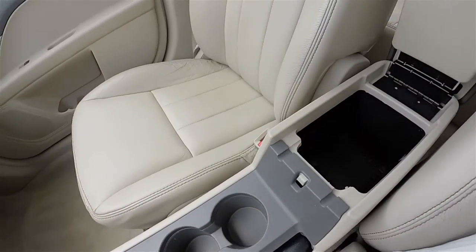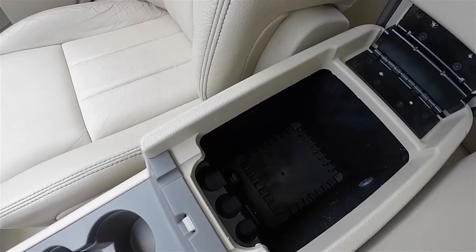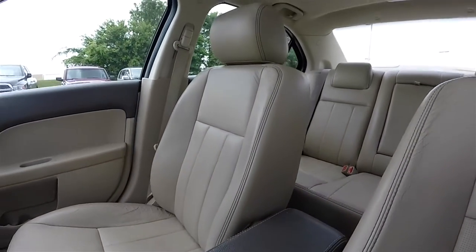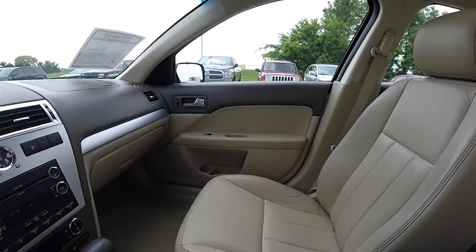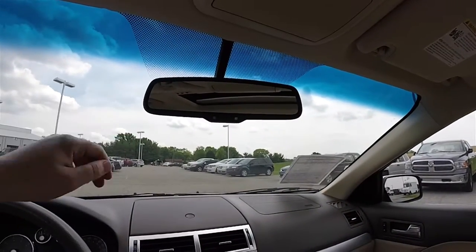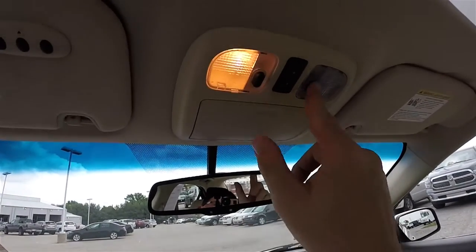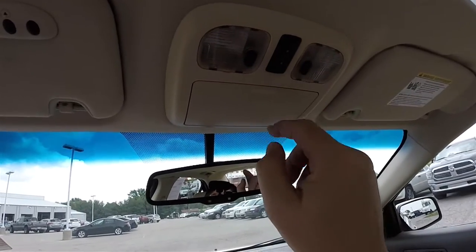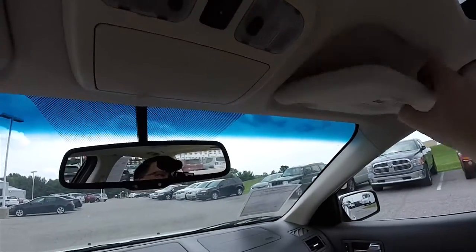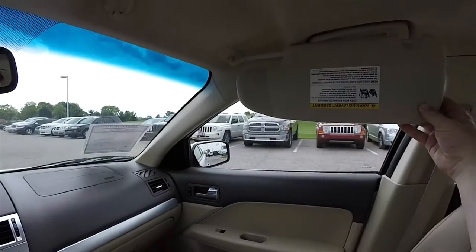You have dual level storage in your center armrest, and inside you have a 12-volt power point, auxiliary input jack, and a USB port. Overhead automatic dim rearview mirror with integrated microphones for the sync Bluetooth system. Overhead map lights. Power sunroof control switch. Sunglasses holder. On the driver's side sun visor, you have a 3-channel home-linking universal garage door opener. Also have illuminated vanity mirrors and sliding visors.